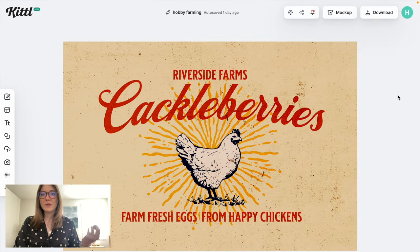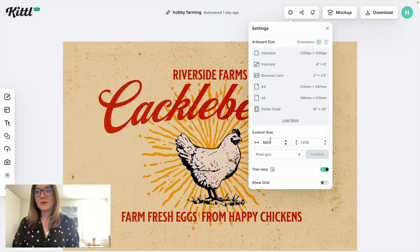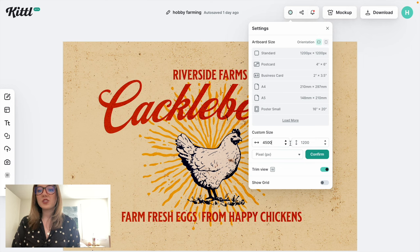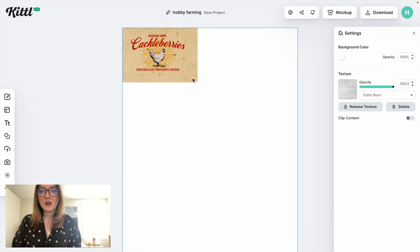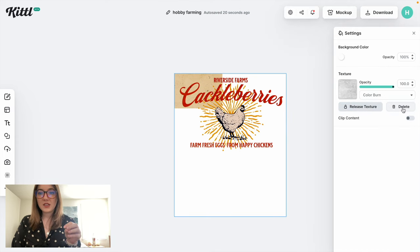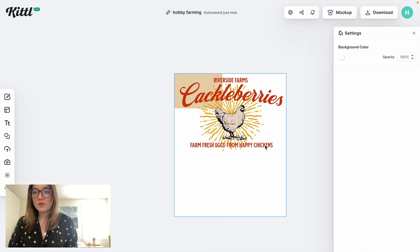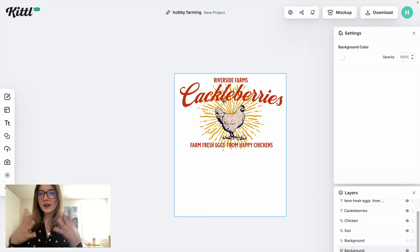We're making a design for the hobby farming niche — specifically for someone who maybe has chickens in their backyard. The design is going to be the wrong size, so the first thing we'll do is change it to 4,500 by 5,400 for a t-shirt. Then I'll adjust the design to take up the entire canvas, delete the background, and delete the texture, because that texture really just doesn't show up well on a t-shirt, so I like to get rid of it completely.